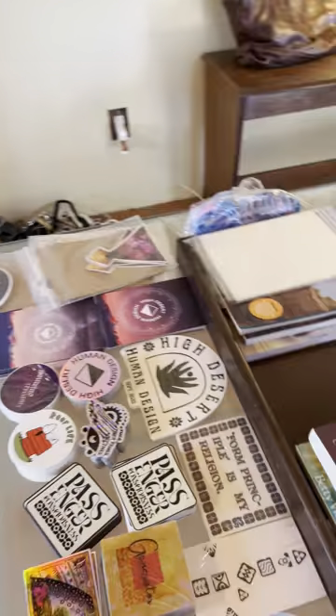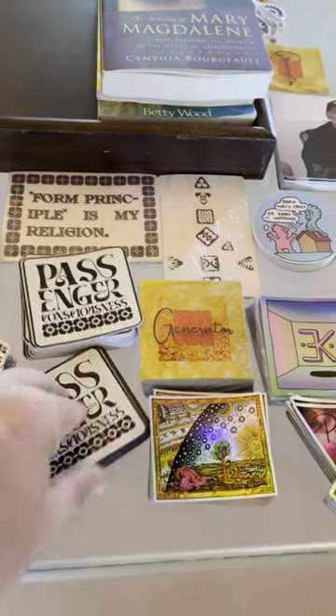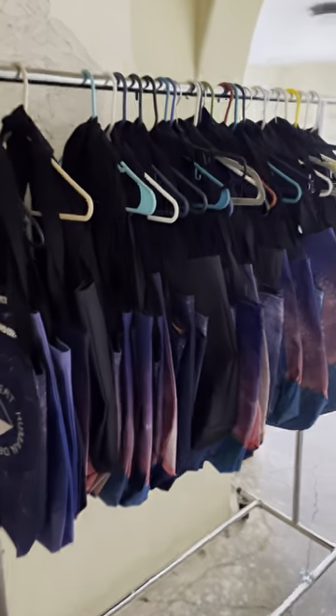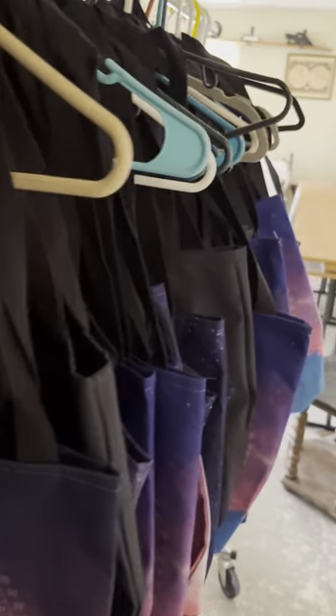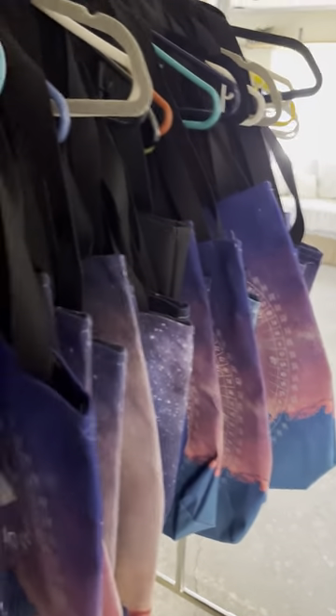And then we have things to put in the totes here — postcards, stickers, and these are magnets. It's a lot of fun. And then there's actually more tote bags back here. As I mentioned, we have a lot of guests coming, so it's kind of fun. People get all different styles of tote bag.